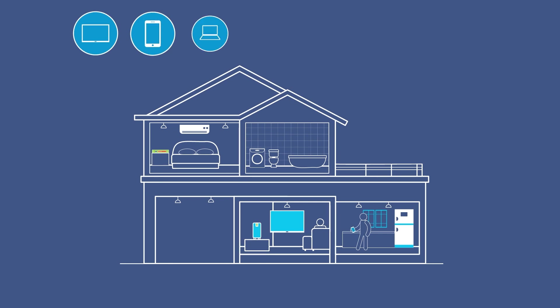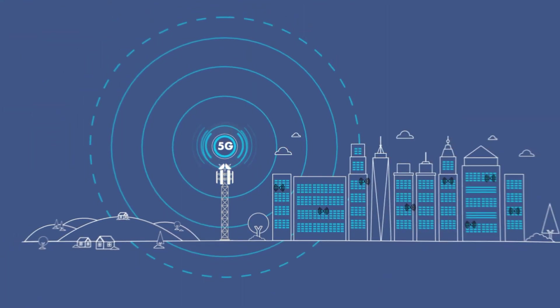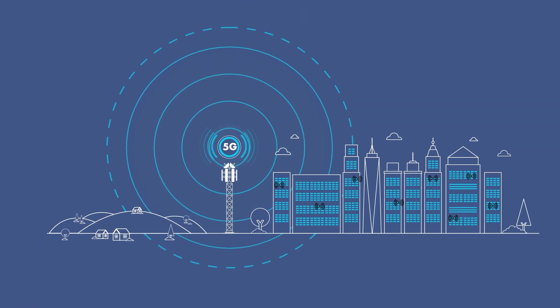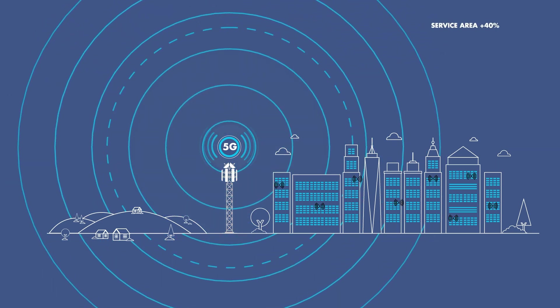For subscribers, this means a stable, swift, superior in-home 5G experience and up to 40% higher throughput than traditional gateways. And for operators, it's about delivering enhanced broadband and expanding the service area by up to 40% around the base station without impacting mobile services.